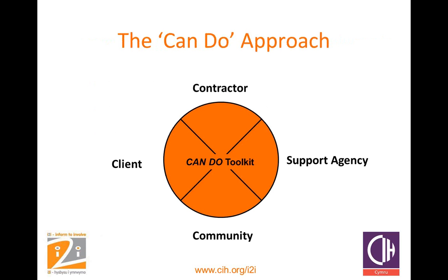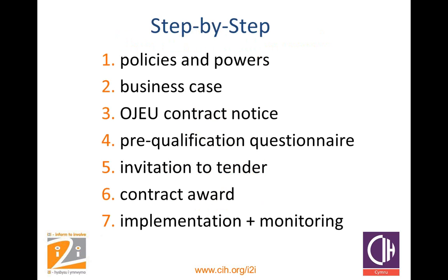The diagram on screen is the CanDo approach in a nutshell — those four things: contractor, support agency, community, and the client, all working together on the CanDo toolkit, embedding its principles and making sure they get the best value for that community. It's not just housing — other departments and organisations can have an effect with this: education, highways — local authorities have even taken the CanDo approach and embedded it as a corporate approach. I'm now going to hand over to my colleague Rachel Morton, who will take you through the step-by-step process of the CanDo toolkit.